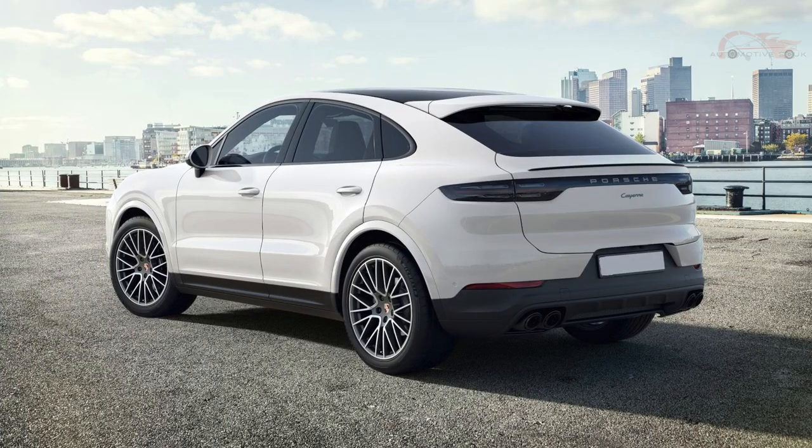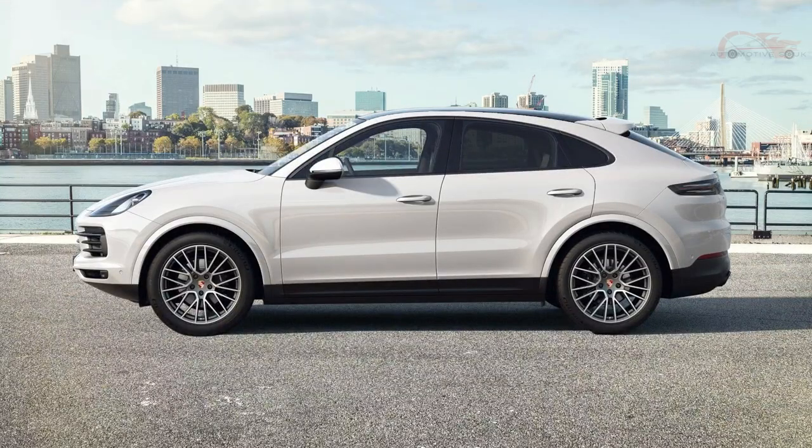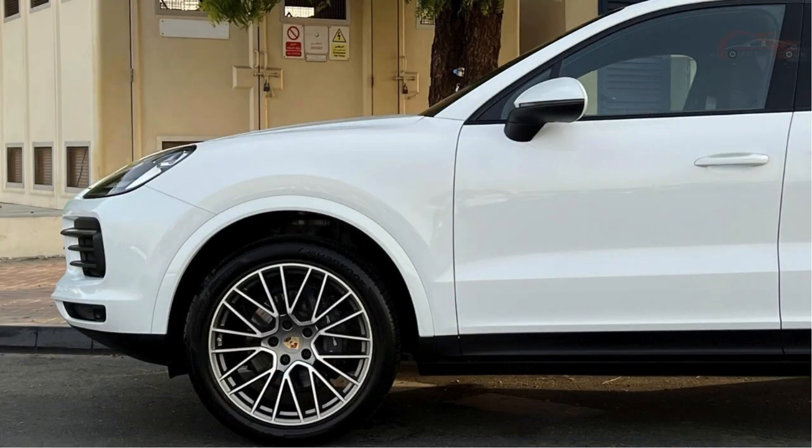Step inside and experience the epitome of luxury. The meticulously crafted interior boasts premium materials and exquisite attention to detail. The Platinum Edition badge signifies the highest level of sophistication and refinement, reserved only for the most discerning individuals.